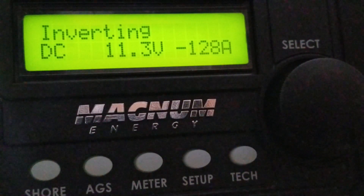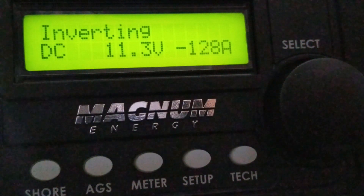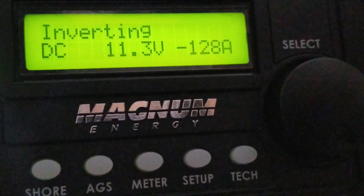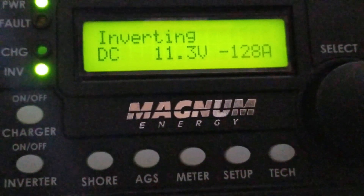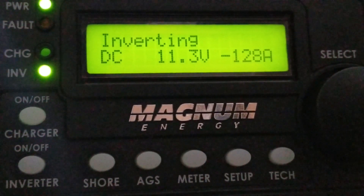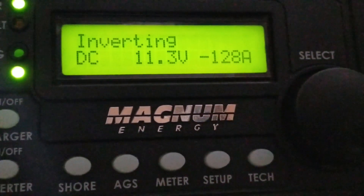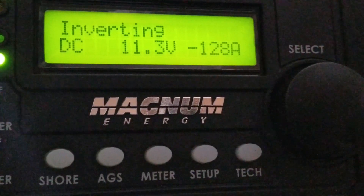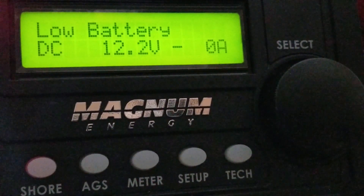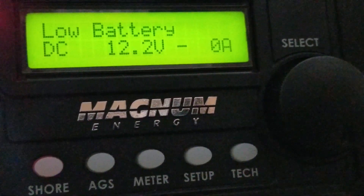Look at this — this is just a clear test. I want to show you guys the tea kettle is running just by itself and you can see no AC coming in. It's powering the tea kettle. It's dropping the batteries to 11.1, 11.3, which is not good for the batteries, but this is a test.